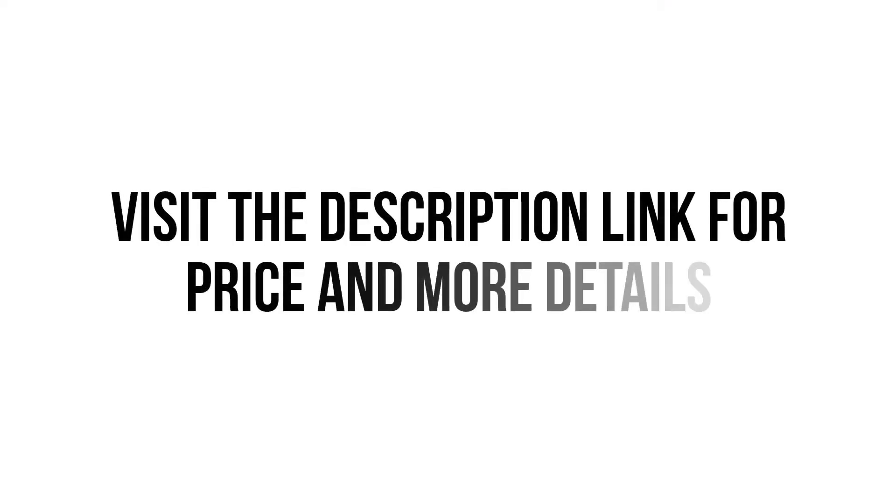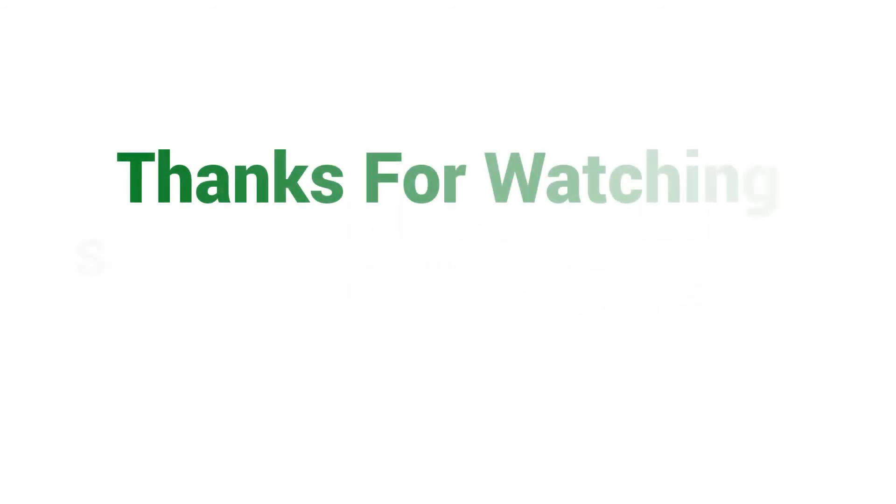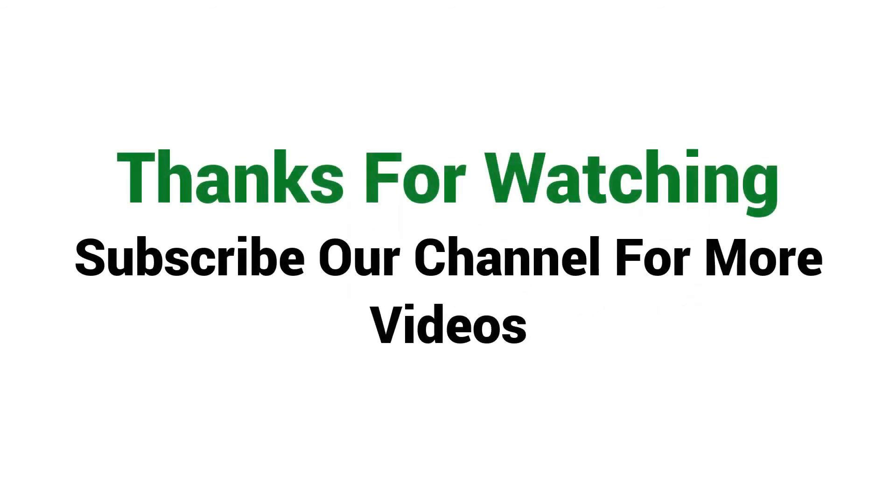Visit the description link for price and more details. Thanks for watching. Subscribe to our channel for more videos.